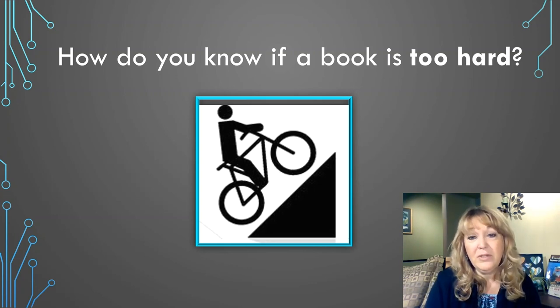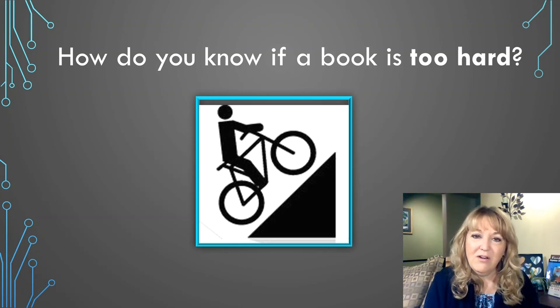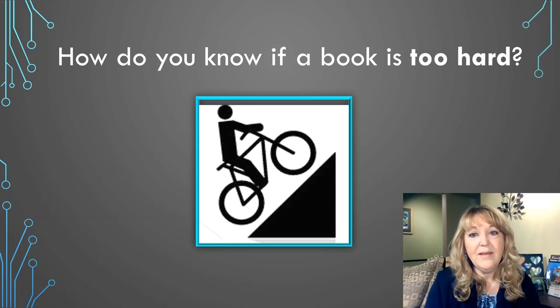When you were talking about books that are too hard, you may have said that a book is too hard if there are lots of words you don't know or don't understand and you can't figure out what the book is really about. When a book is too hard, it's like riding a bike uphill. You have to do so much work just to make the bike move just a little bit.